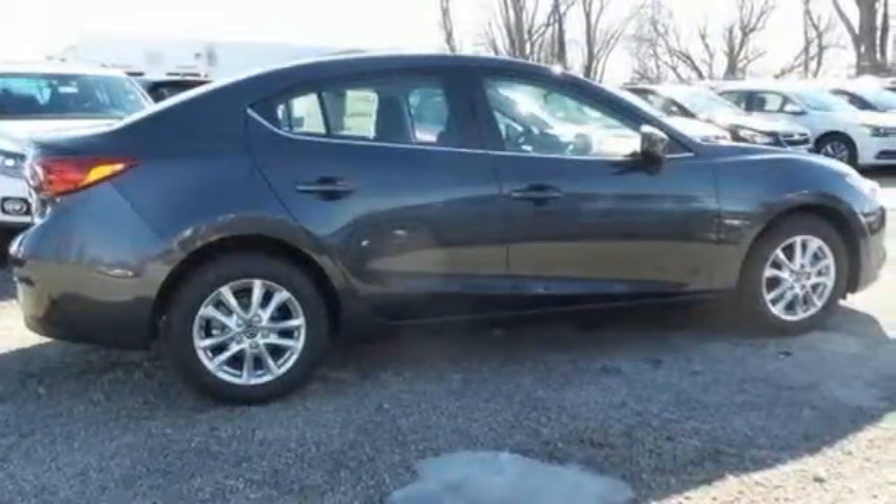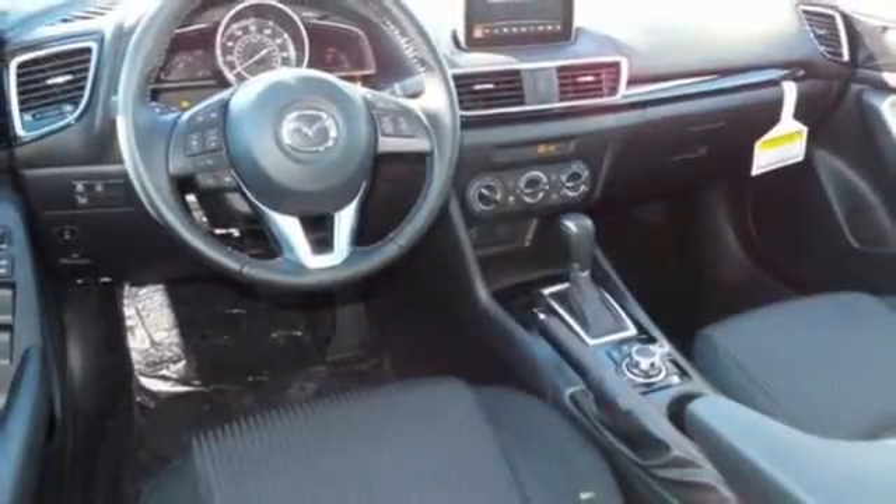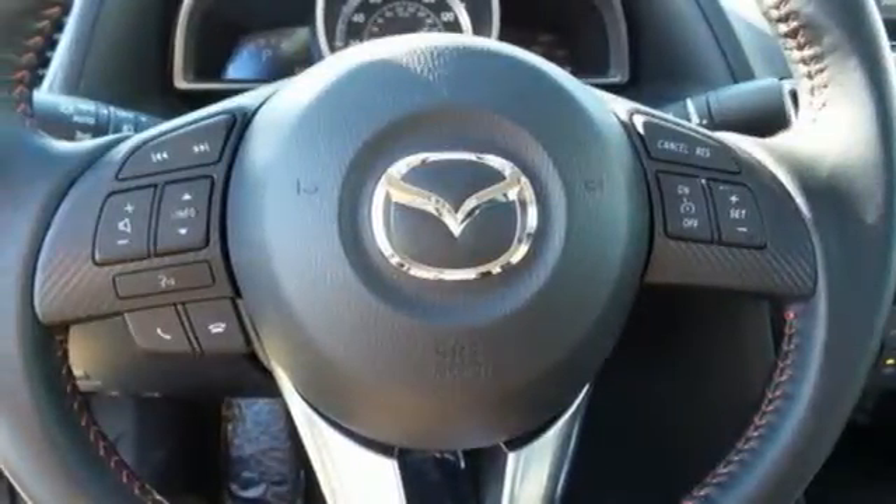The long list of standard features including push-button start, Mazda Connect infotainment system, rear-view camera, and Bluetooth means your wish list is all but extinct.